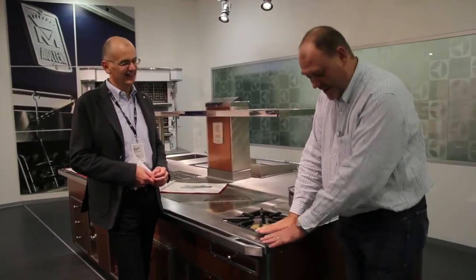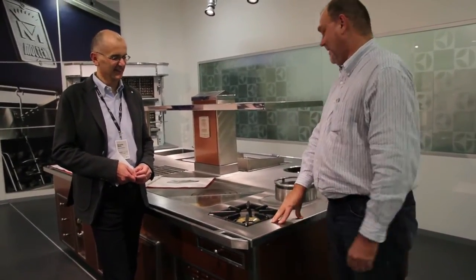One day. Never mind Ferrari, Lamborghini, or Rolls-Royce. This is what I want in my kitchen. This is it. This is better.